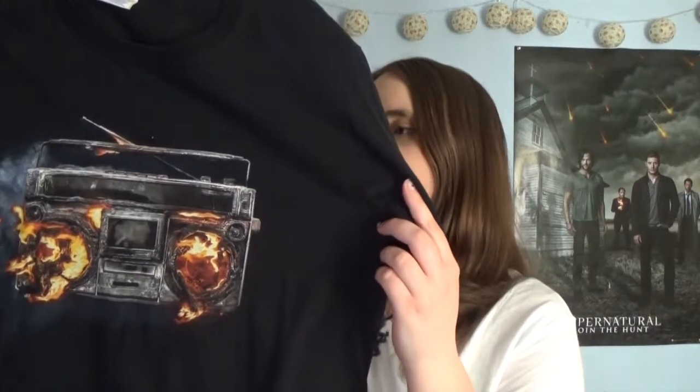Next up I've got a few concert t-shirts and this is my Green Day one when I went to see them for their Revolution Radio tour. On the front you've just got the design for their album and then on the back you've got all their tour dates.